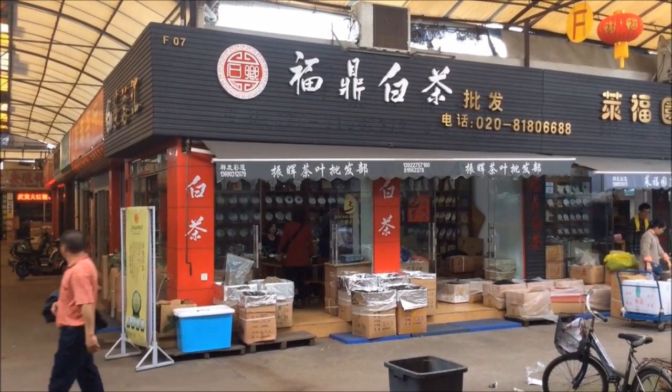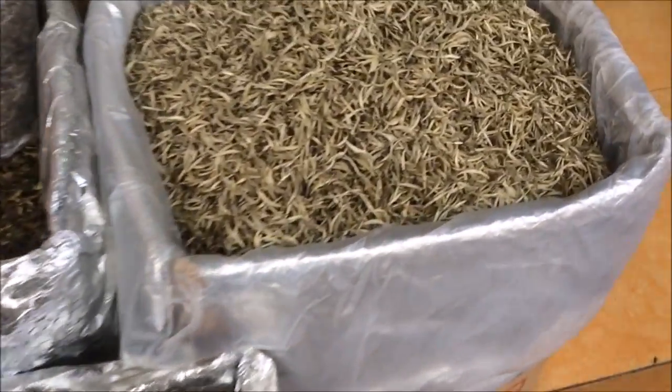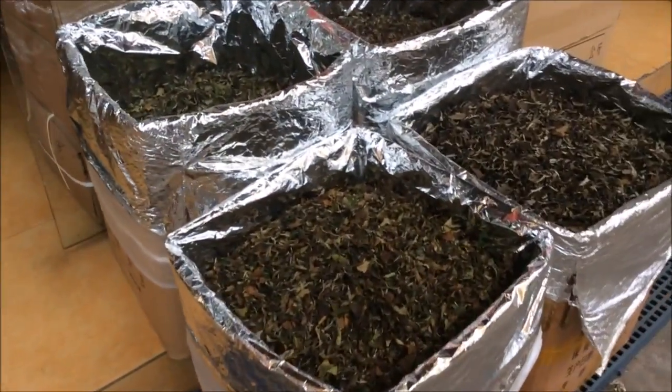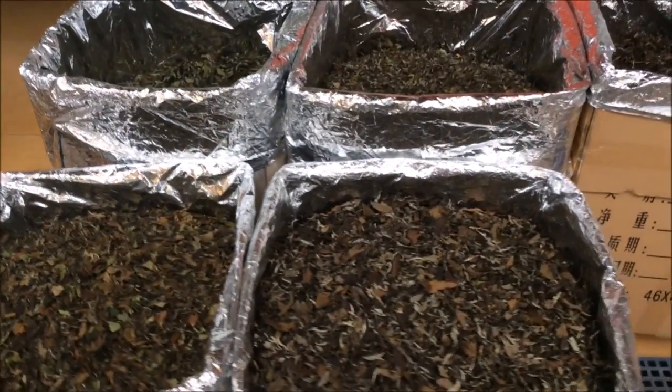And today we are talking white tea cakes. Specifically, we are talking the 2014 Xia Sheng Fuding White Tea Cake that I came across while in Guangdong Tea Market earlier in 2016.